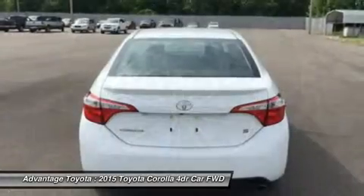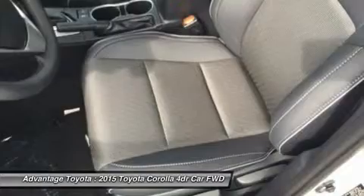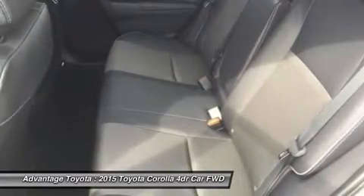The engine in the LE Eco has Valvematic technology and 140 horsepower. Depending on the model and trim you select, you can get a 6-speed manual, a 4-speed automatic transmission with intelligence, or a continuously variable transmission with intelligence and shift mode.